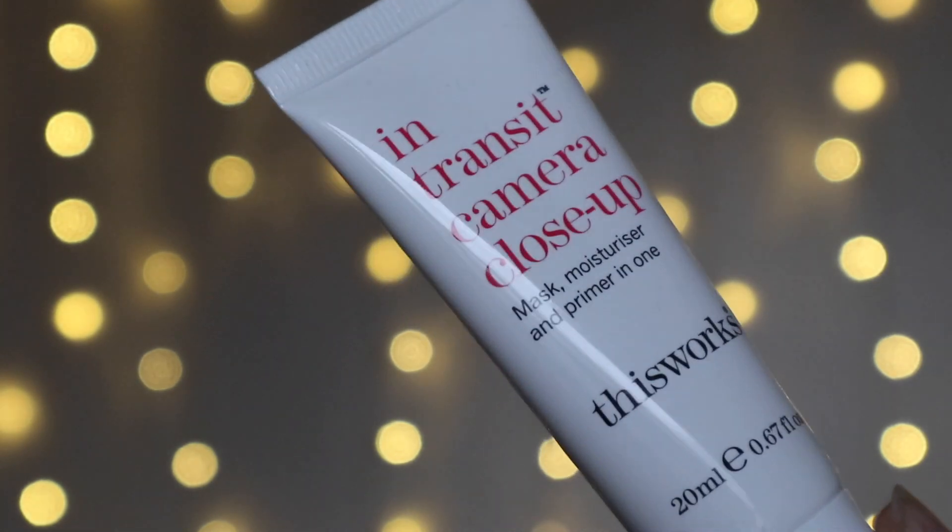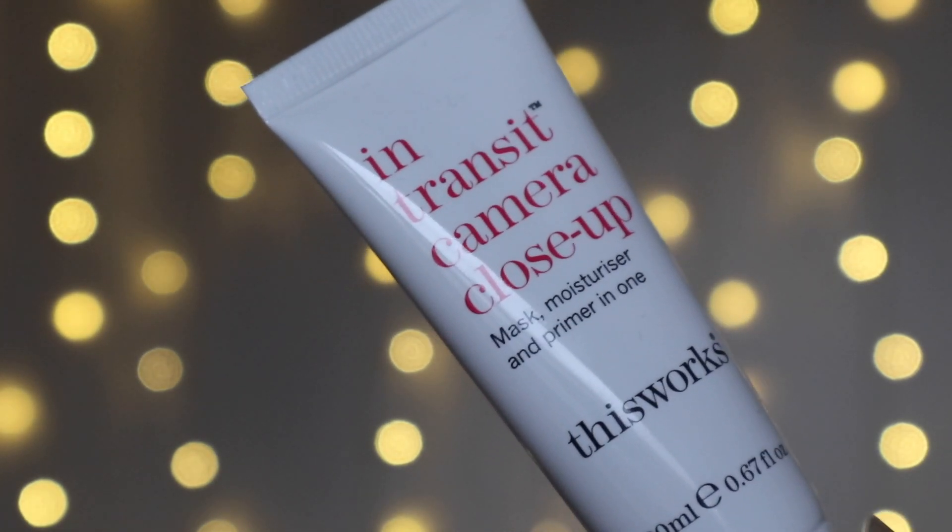Next we have a product by The Works — this is the three-in-one in-transit. So it's a moisturiser and a primer in one and you can also use it as a mask, so a really great product. My mum, as soon as she sees this, she's going to be on the phone going 'can I have that please?' because she loves it, she absolutely loves this. I tend to prefer to use lots of different products, but if you are a skin minimalist and you like products that do lots of different things for you, this works really well. You can use it as a nighttime mask, as a morning moisturiser, and as your primer. Really great product.